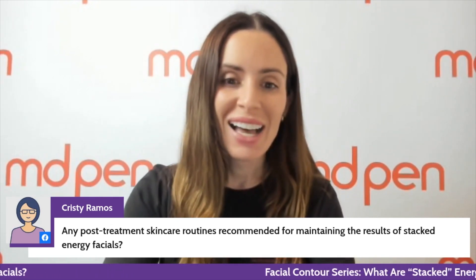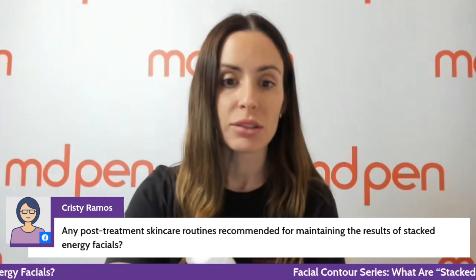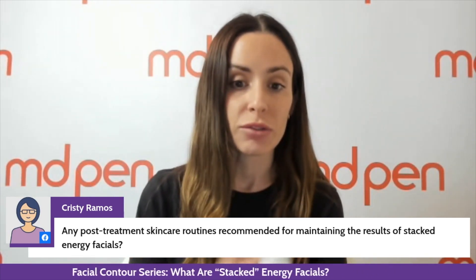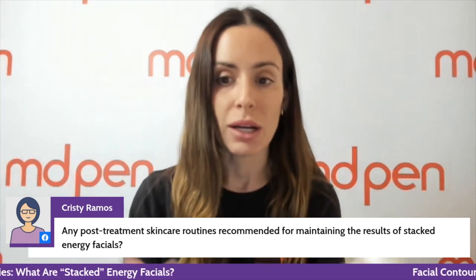Any post-treatment skincare routines recommended for maintaining results? As the provider doing this treatment, you want to apply moisturizer afterwards and make sure you're sending your patient home with sunscreen — you can apply sunscreen after this since you haven't done any trauma to the skin. Having a topical growth factor in their skincare regimen is going to be amazing. They can get their growth factors with the Human Drive Growth Factor Gel, or if you're a fan of the Revita Peptide Moisture Cream, this has the patent growth factor for the neck plus five other separate growth factors, peptides, and amino acids.